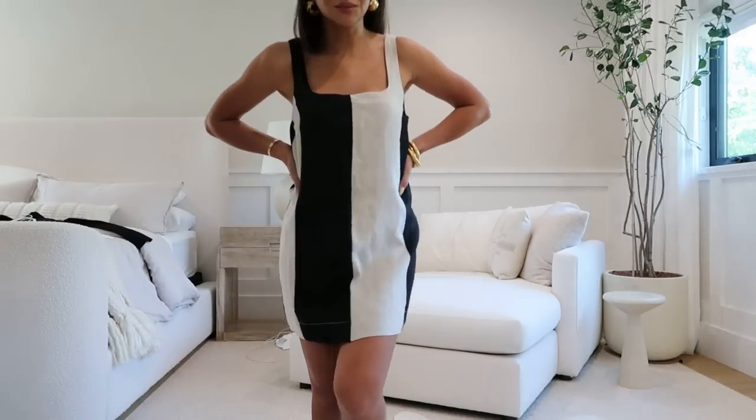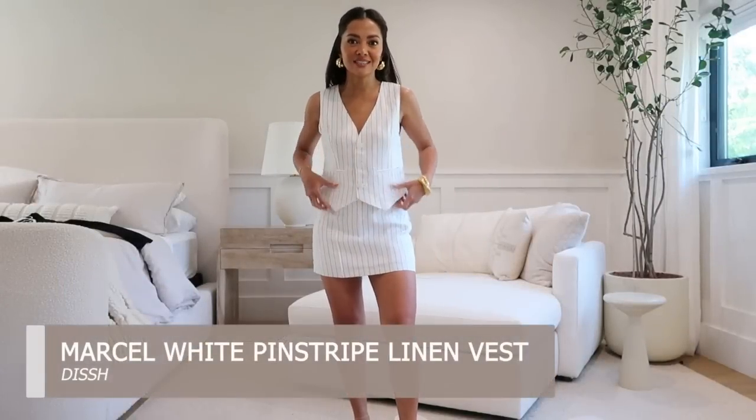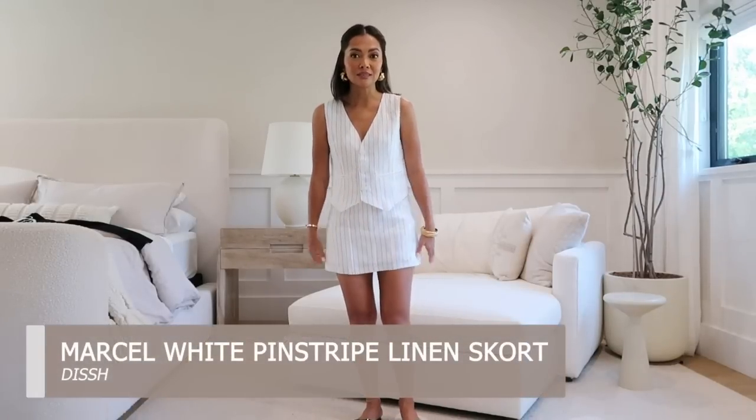Next up from Dish, it's this vest and skort set in pinstripe. I love a good pinstripe. I am kind of over the vest suiting trend — I feel like all you need is one in your closet. But I thought a vest with a skirt option rather than trousers was a little different. What I love that I didn't expect is that this is a skort, so it's more wearable and easy. I'd wear it just like this with flats, even a straw hat — casual but also dressy at the same time.